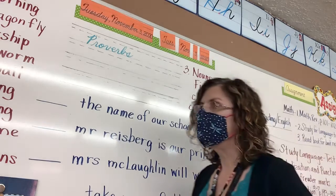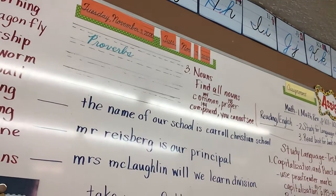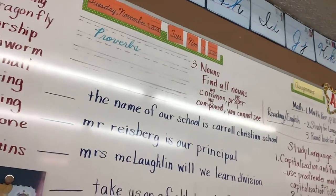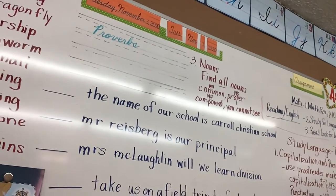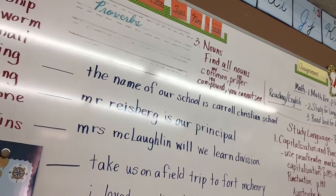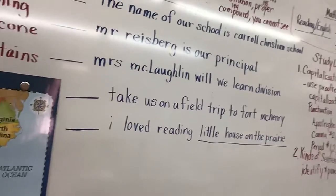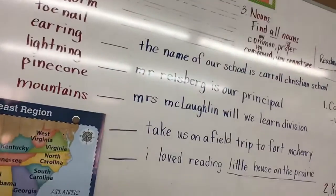Today we're going to review a little bit more — we're going to use this section. This is very like the test, except it's combining a lot of things into one thing. We're going to do a lot of things that we're going to do on the test. The first thing we're going to do is say what kind of sentences these are.